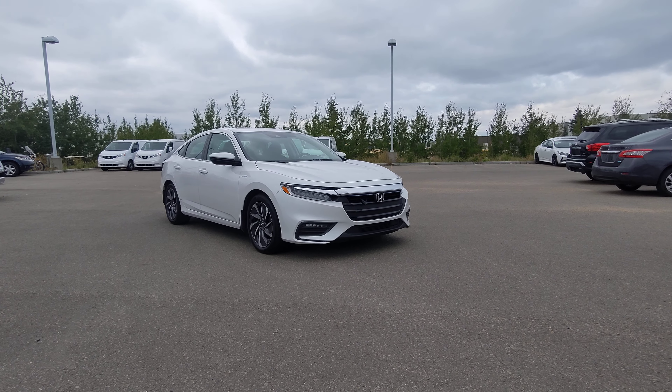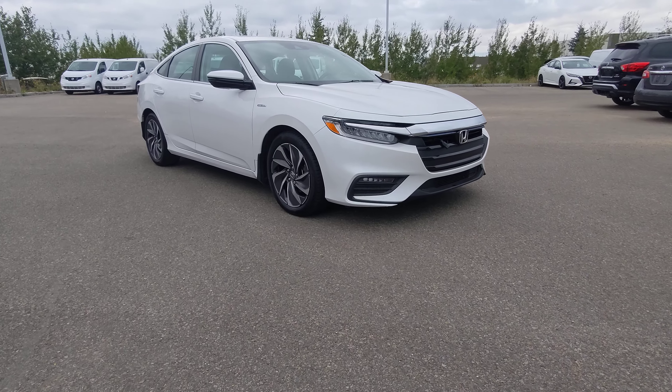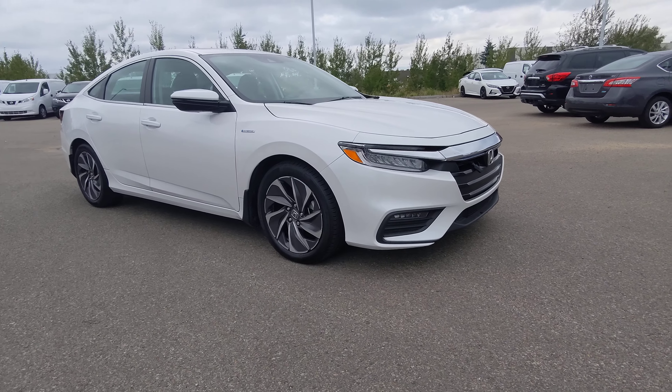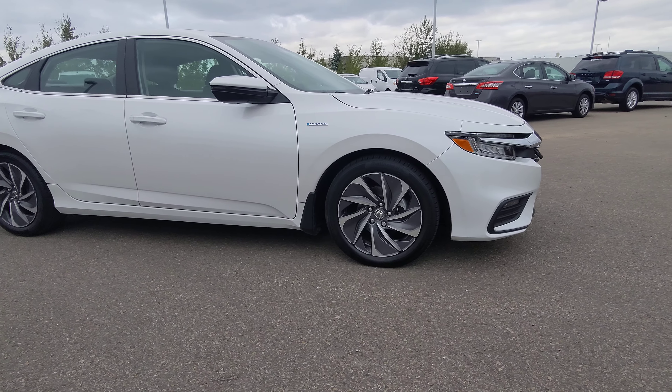Hey guys, what is up? Jackson here from GoNissan North. We're looking at a 2021 Honda Insight Hybrid. Color is platinum white pearl, sitting on 17s.